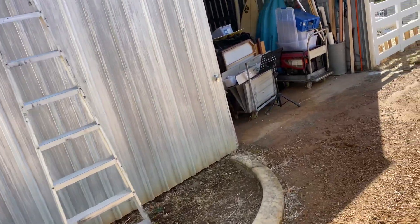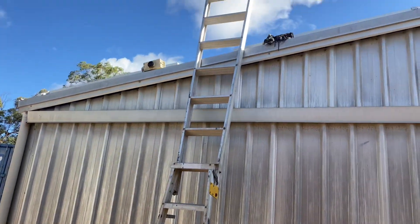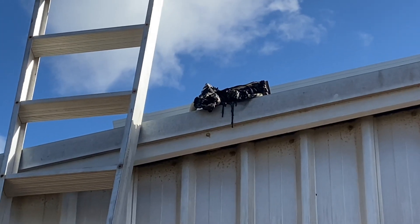G'day viewers. At this job in Bullsbrook, and before I even got out of the car, I'm pretty sure I can see what the problem is. That's a burnt out rooftop DC isolator.